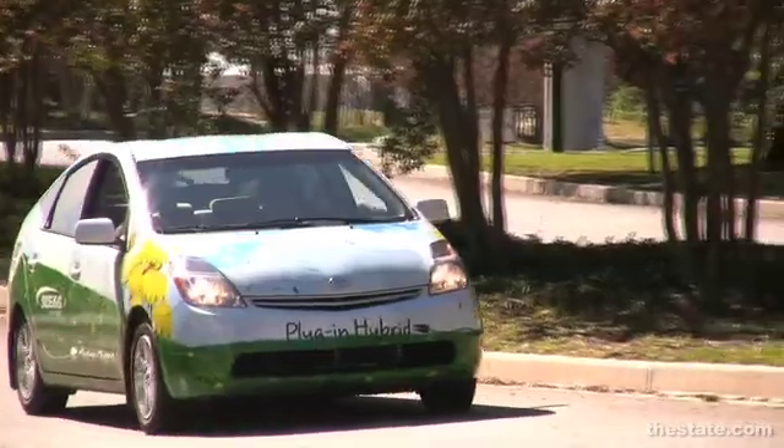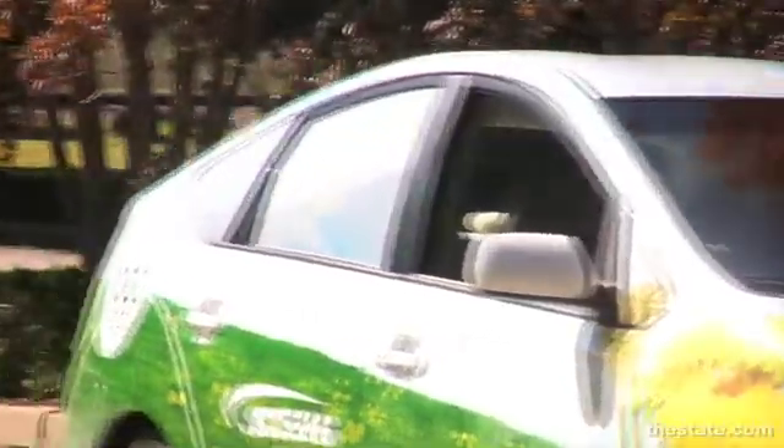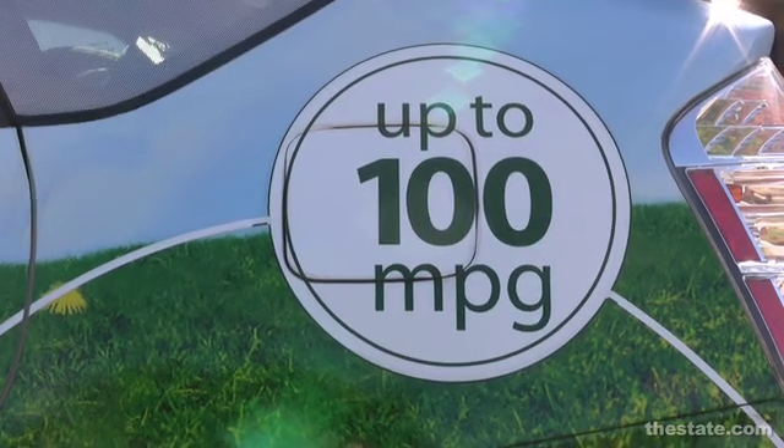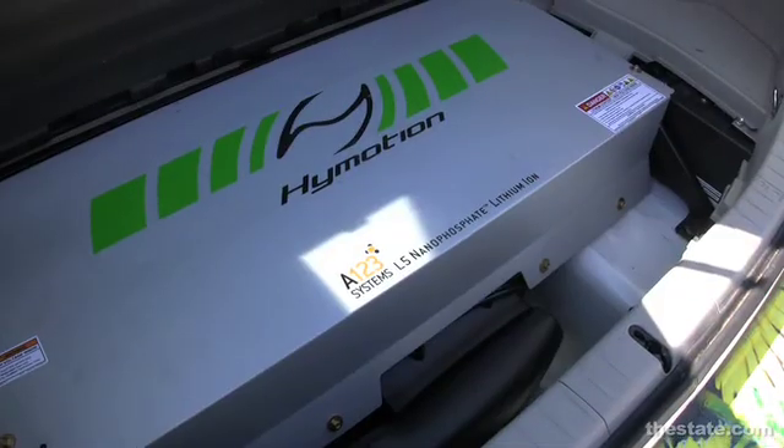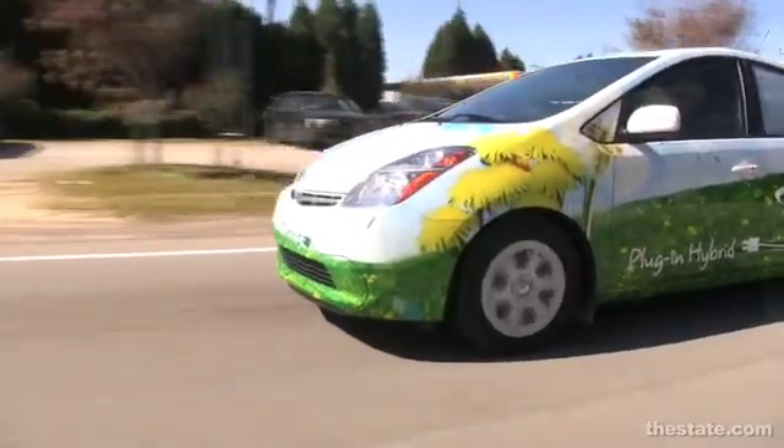We're standing in front of SCENG's plug-in hybrid electric vehicle. This is a vehicle where we purchased a standard Toyota Prius hybrid and retrofitted it with a larger battery pack in the rear of the car to enable it to get even more gas savings and more miles to the gallon.